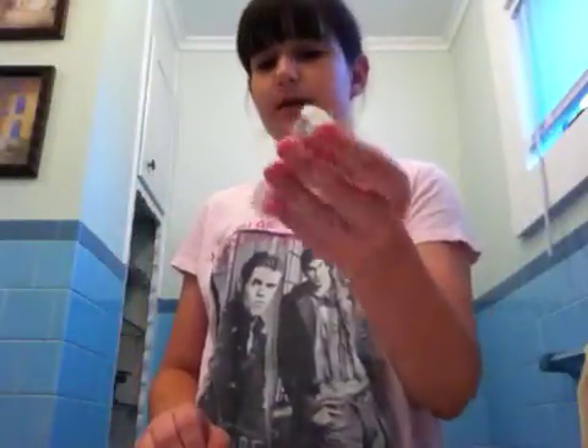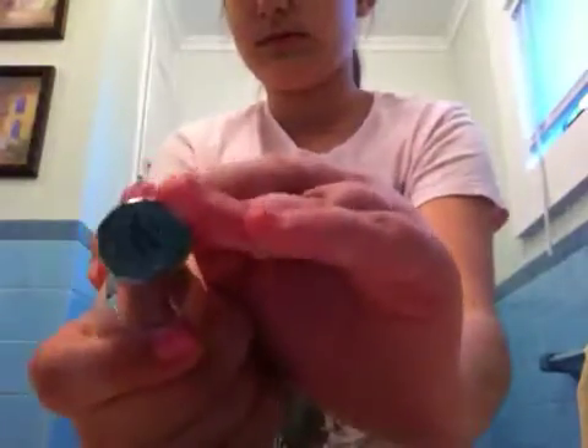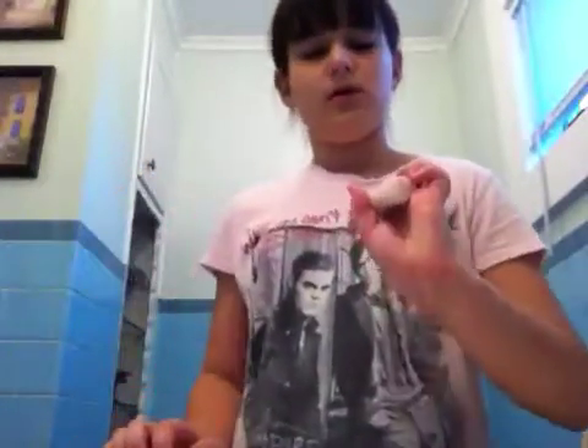Then there is Sally Hansen Diamond Strength No Chip Nail Color, and it's very nice. It's number 29, Radiant Rose. It's almost the same color as your nail but it's brighter and really, really nice.